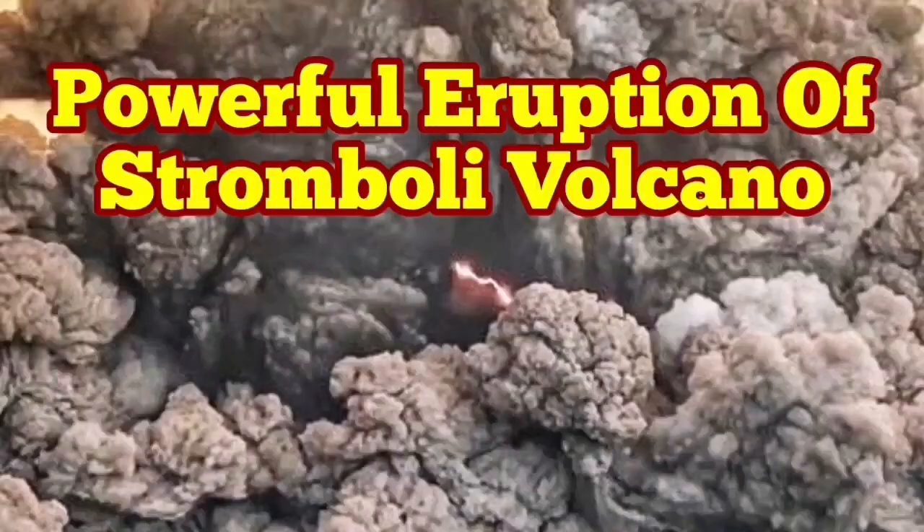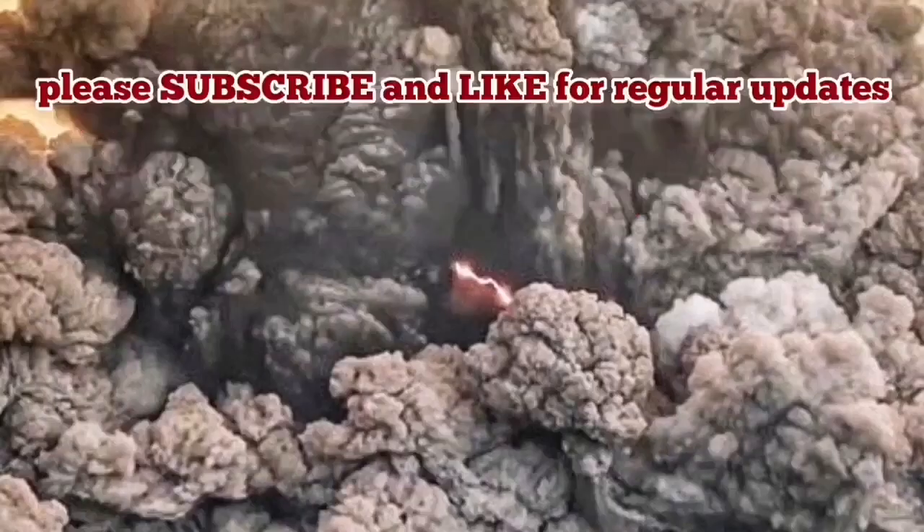Powerful eruption of the Stromboli volcano — people woke up and saw that Stromboli is in eruption. That is again on the side of the volcano. This is the beginning of how it was; if you missed it, that's it.